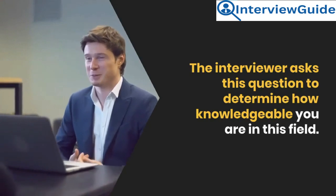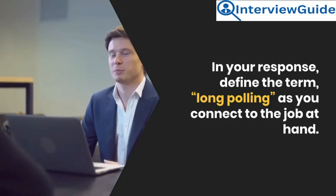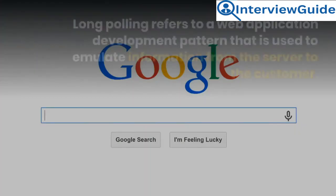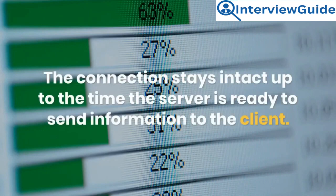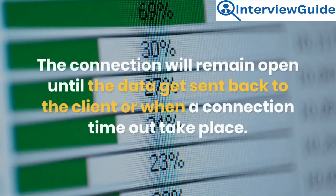Question 17: What does the term long polling mean? The interviewer asks this to determine how knowledgeable you are in this field. Sample answer: Long polling refers to a web application development pattern used to emulate information from the server to the customer. When using long polling, the customer sends a request to the server. The connection stays intact until the server is ready to send information to the client, and remains open until the data gets sent back or when a connection timeout takes place.